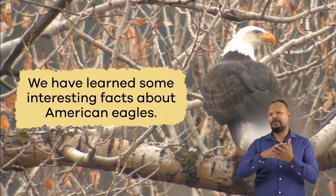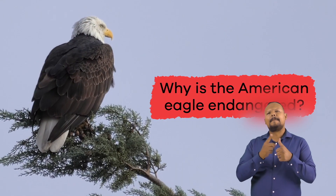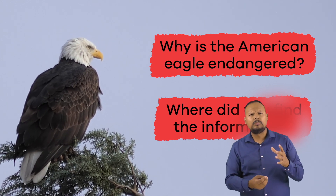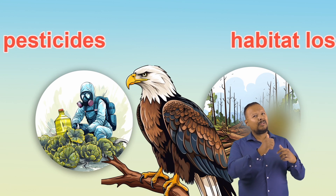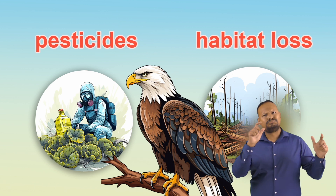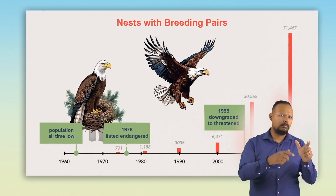We have learned some interesting facts about American Eagles. Are you ready to review? Why is the American Eagle endangered? Where did you find the information? Sadly, the American Eagle became endangered because of the increased use of pesticides, habitat loss, and other problems humans created for them. Luckily, they're no longer considered endangered and have been moved to the threatened list.